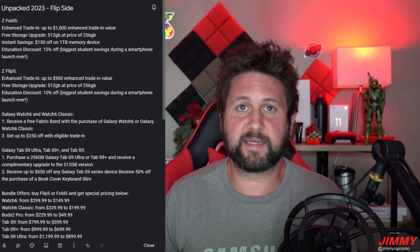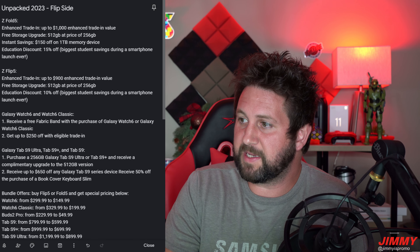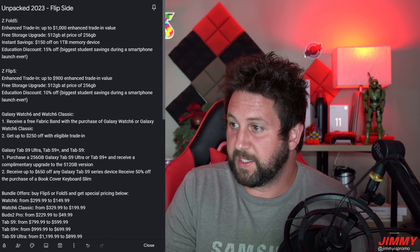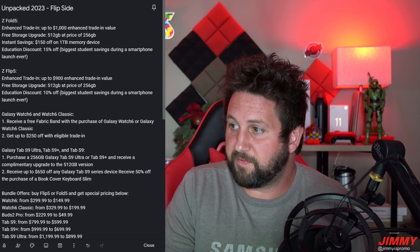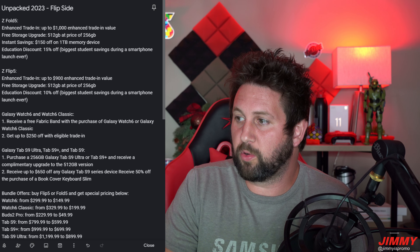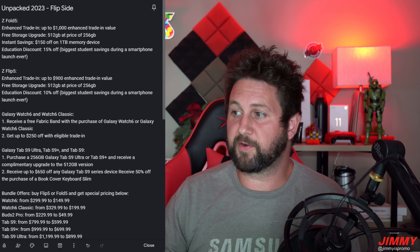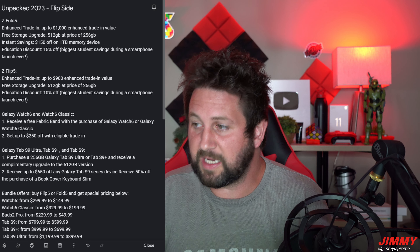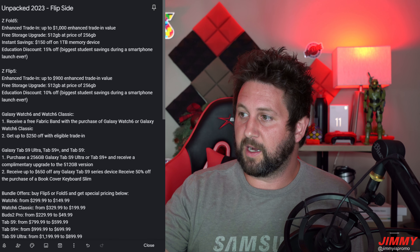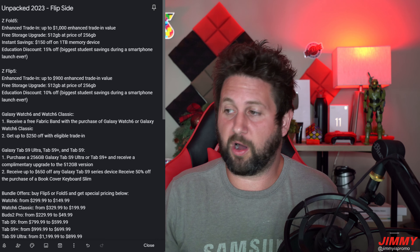For the Galaxy Tab S9, S9 Plus, and S9 Ultra: if you purchase a 256GB Tab S9 Ultra or Tab S9 Plus, you'll receive a complimentary upgrade to the 512GB version. You can also receive up to $650 off any Galaxy Tab S9 series device, and $50 off the Book Cover Keyboard Slim. I have the Tab S8 Ultra — I'm not upgrading this time — but the Book Cover Keyboard Slim is amazing and I highly recommend it with any of these tablets.